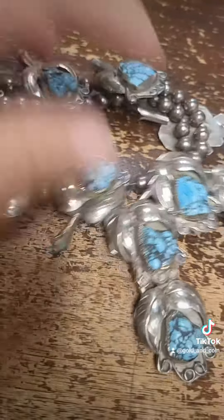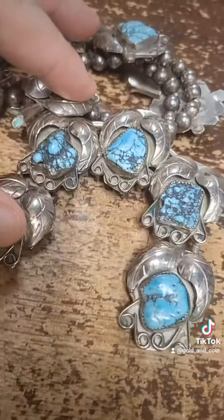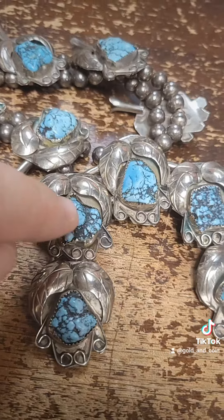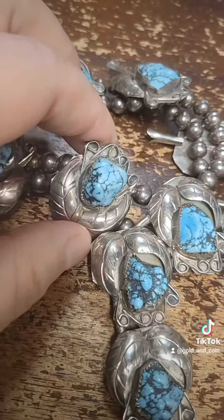Couldn't imagine wearing one of these around your neck. Here's a sterling silver squash blossom with tons of beautiful turquoise in it.